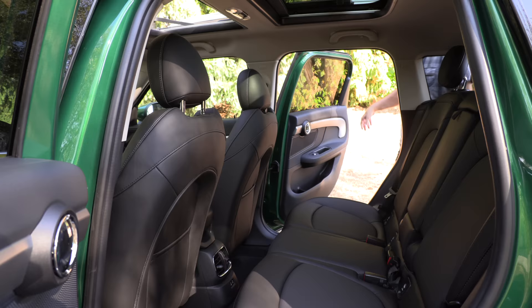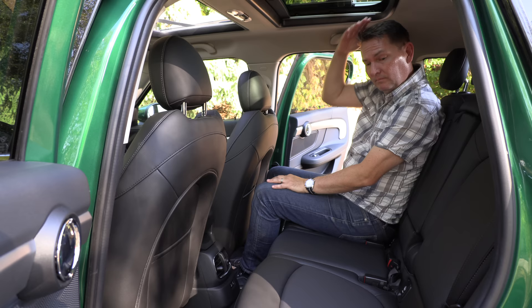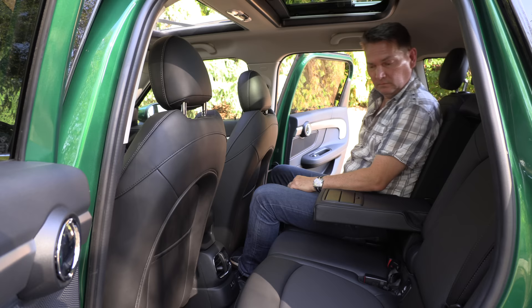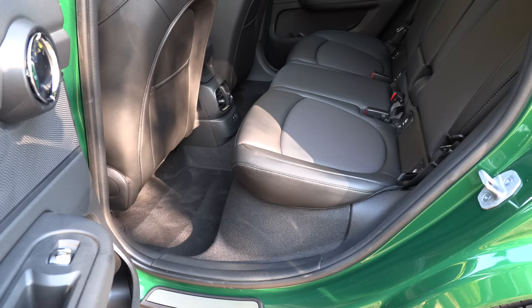Let's look at the back seat. You have to remember this is a subcompact crossover vehicle, but it does have a surprising amount of space. There's fairly good legroom for this class, good headroom, the armrest folds down, and the seats can recline a little bit. This has a little bit more space in the second row than the X1, which is quite spacious for the subcompact category.